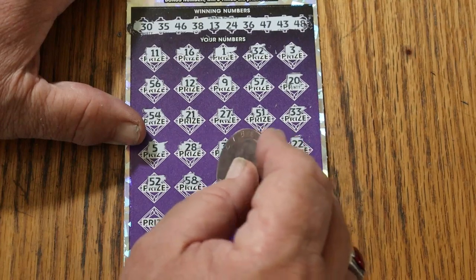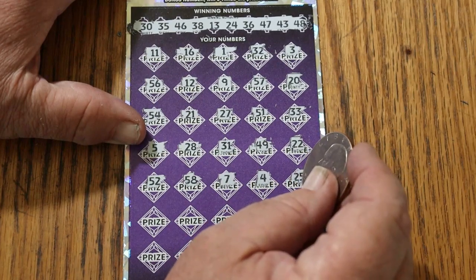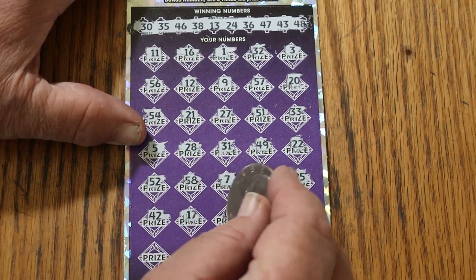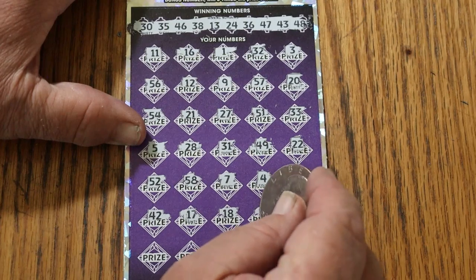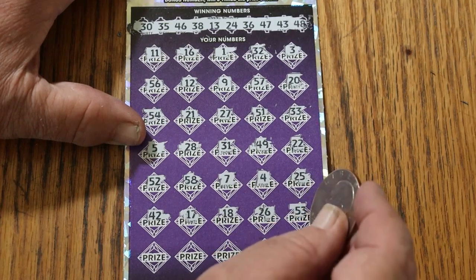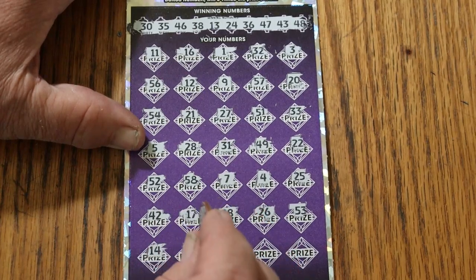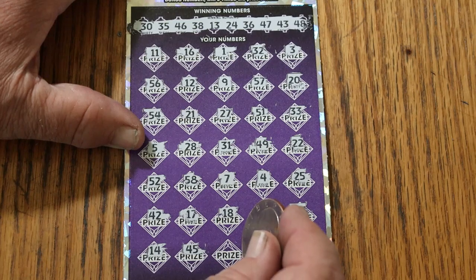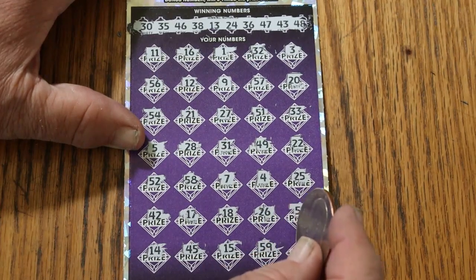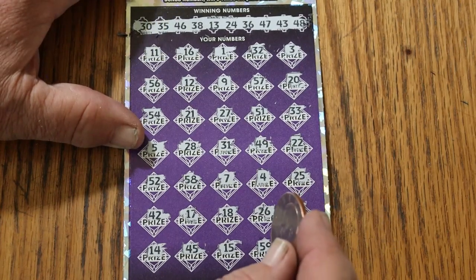Continuing: 52, 58, CJ's 7, number 4, 25, 42, 17, 18, 26, 53, 14, 45, my number 15, 59, and 8 in the corner. So nothing on the first one.